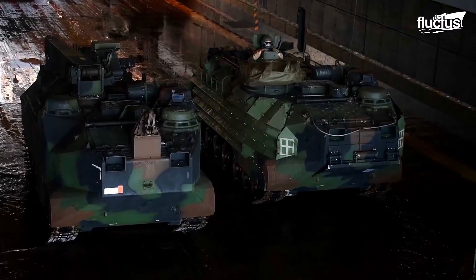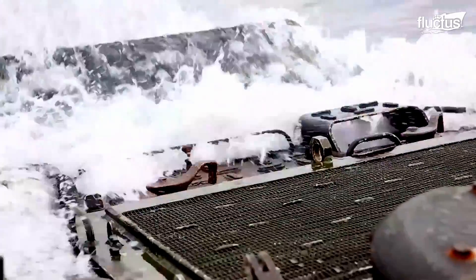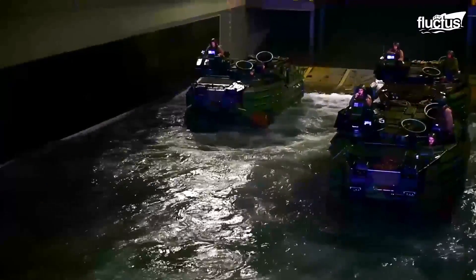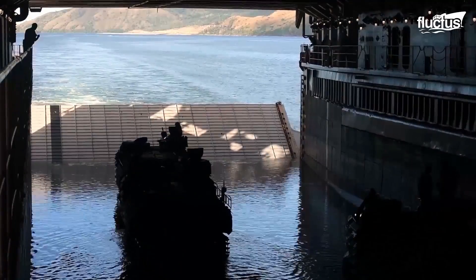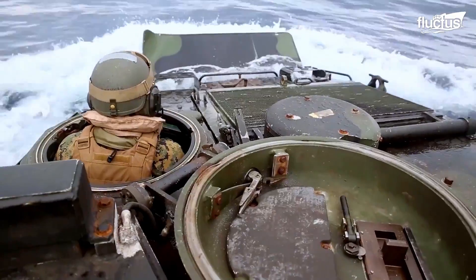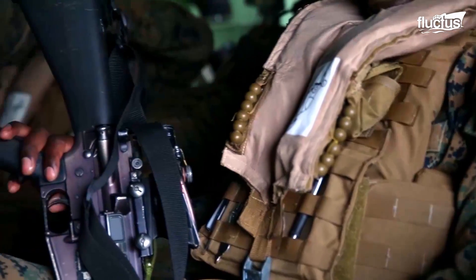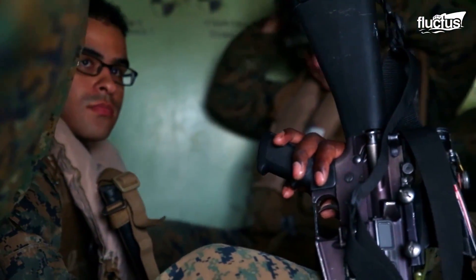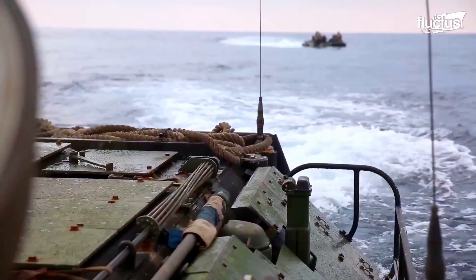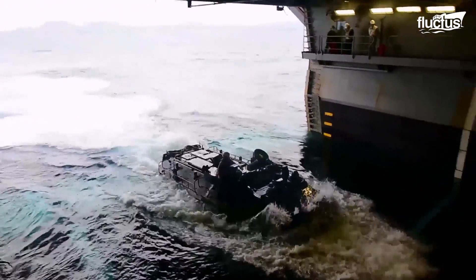The Assault Amphibious Vehicle, or AAV, is another powerful watercraft designed to transport Marines from ship to shore. To launch the AAV, the ship first ballasts to the proper level and then the stern ramp is lowered to allow the vehicle to enter the water. Once in the water, the AAV can maneuver to the shore and offload Marines and equipment. During recovery, the AAV is guided back into the well-deck by sailors located on both sides, and then secured in its parking area.